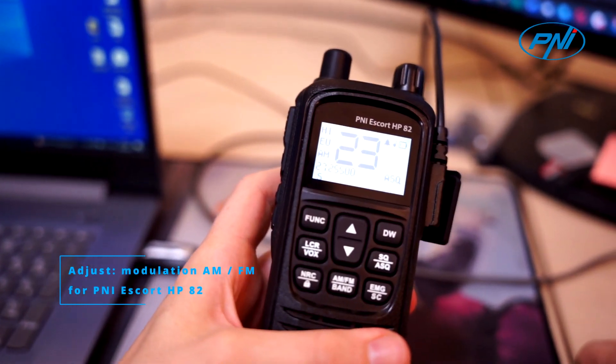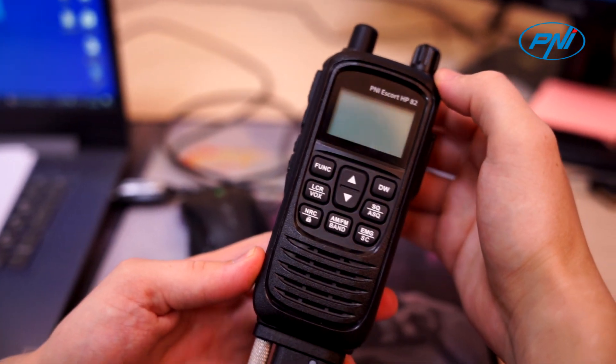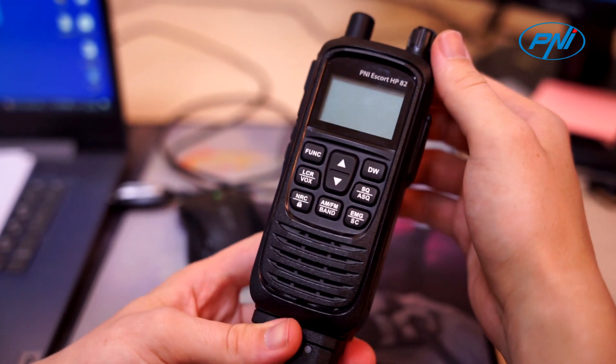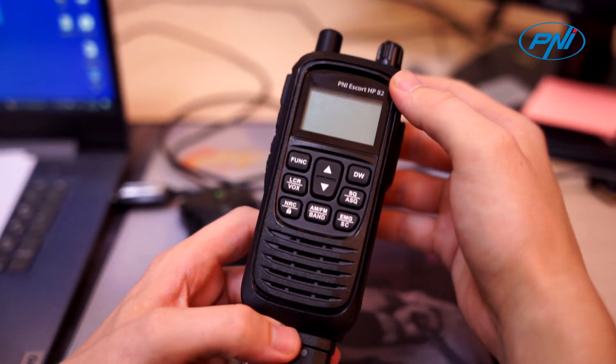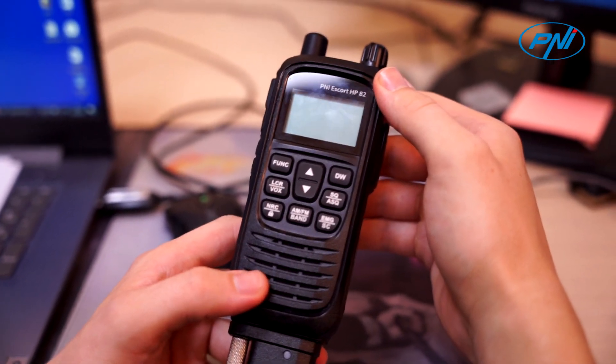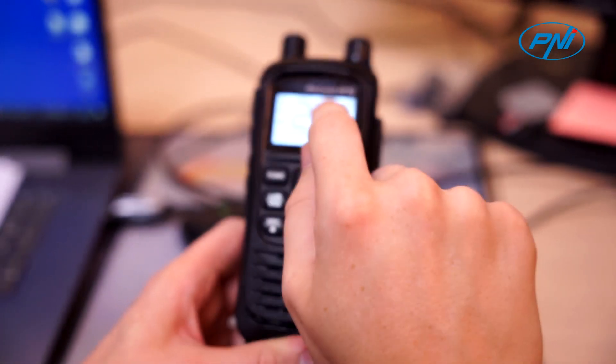Hi everyone. We are testing today probably the best CB radio mobile and portable from P&I. It is confirmed that it is the first CB radio mobile and portable with incredible NRC function. NRC means noise reduction control. The model name is P&I HP82.